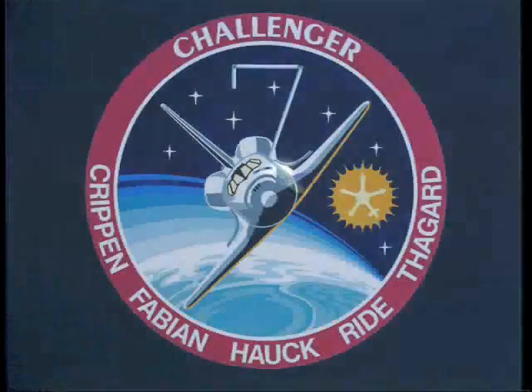Two minutes, 20 seconds. Challenger, Houston — your first stage performance was nominal. Roger, nominal first stage. That was Capcom Roy Bridges advising on first stage performance. Onboard guidance is converging as programmed. Challenger is now steering for a precise window in space for main engine shutdown.